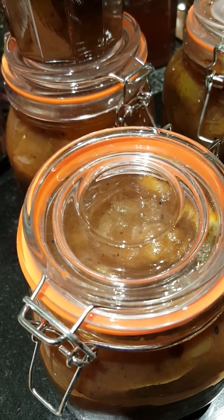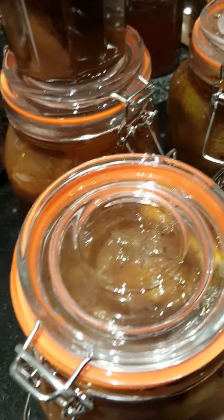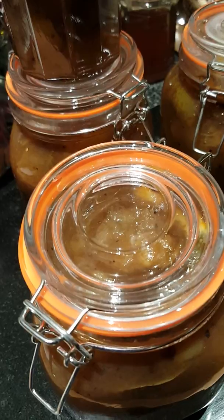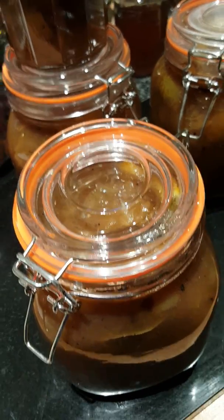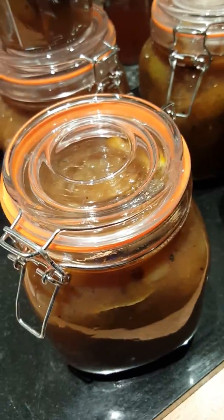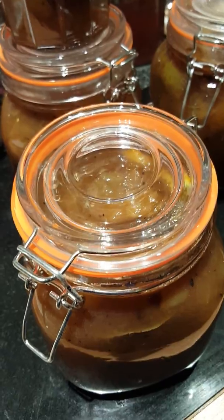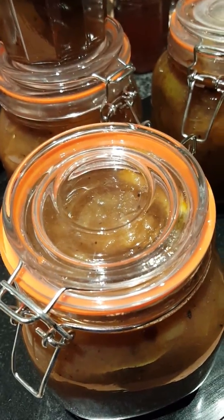As I say, we have different terms in England compared to America and various other parts of the globe for what we call preserves. Tonight I have actually made something that's in between — I guess a sort of a pickle and what other people may call a preserve. The shelf life on these in these sterilized jars will be approximately two years.